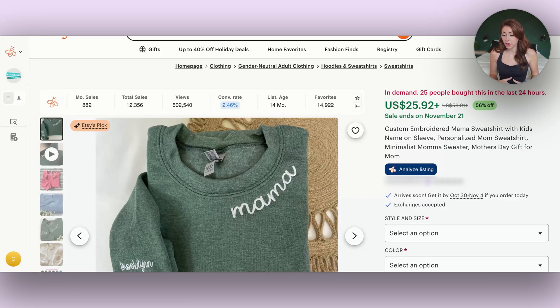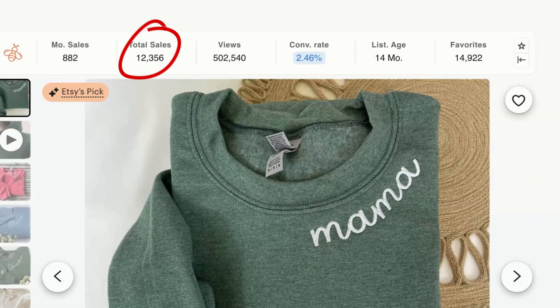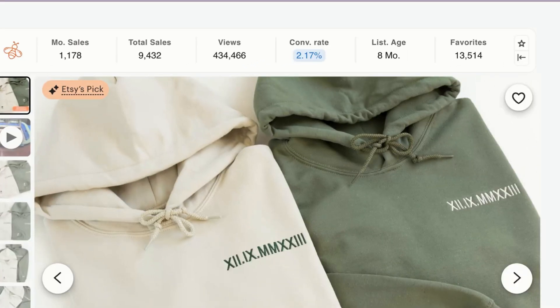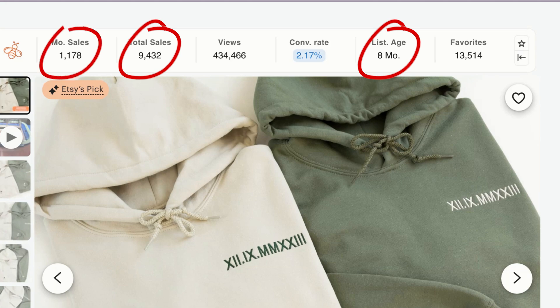If you come to this one here, you'll see ones which have sold over 12,000 times and sell over 880 times a month. This one is a hoodie, but I did want to show you the power of embroidery. This one has sold 96 times in the last 24 hours, was listed just eight months ago, has sold over 9,000 times, selling over 8,000 times a month.